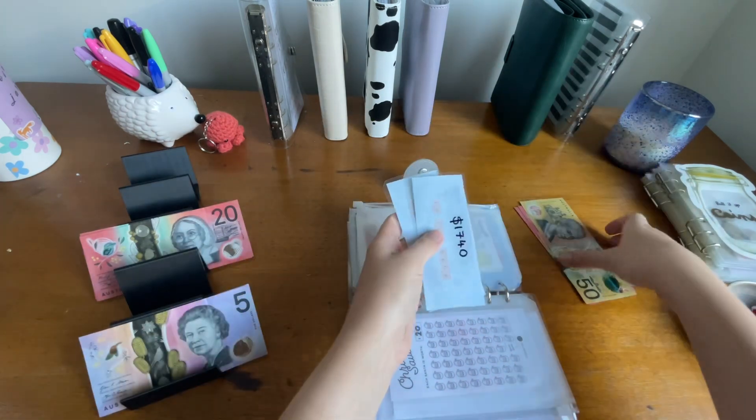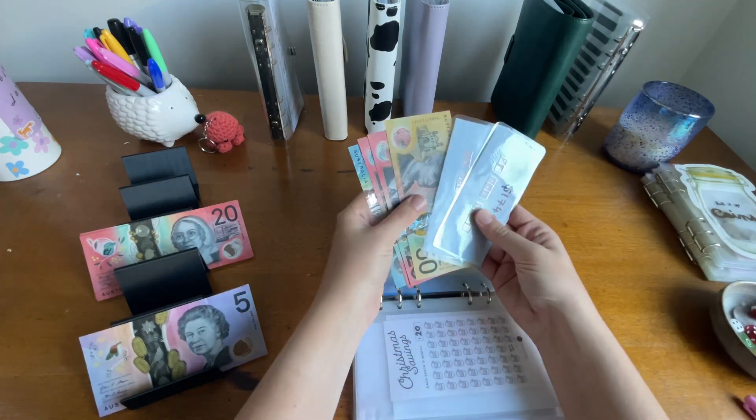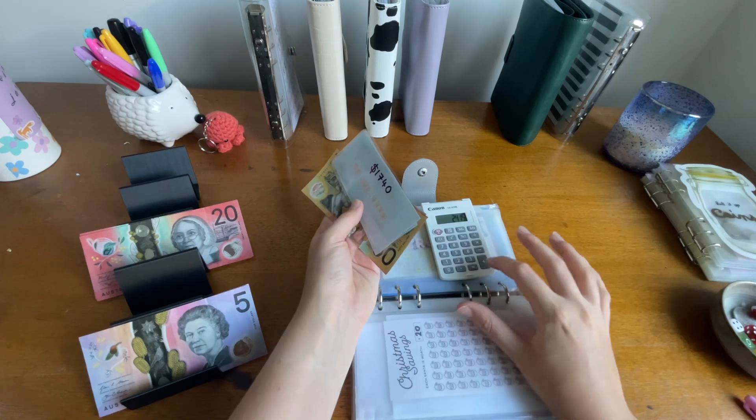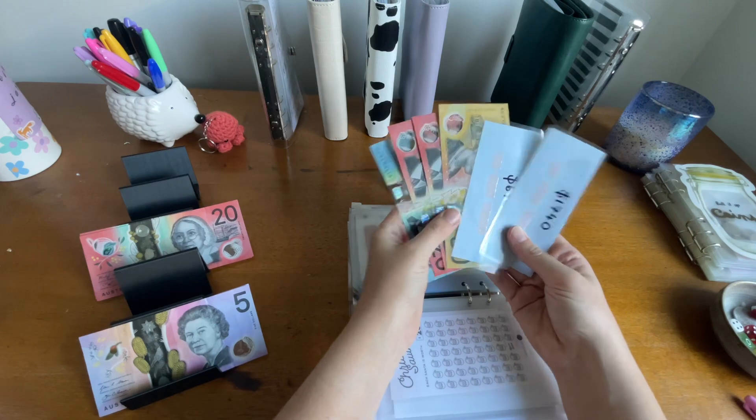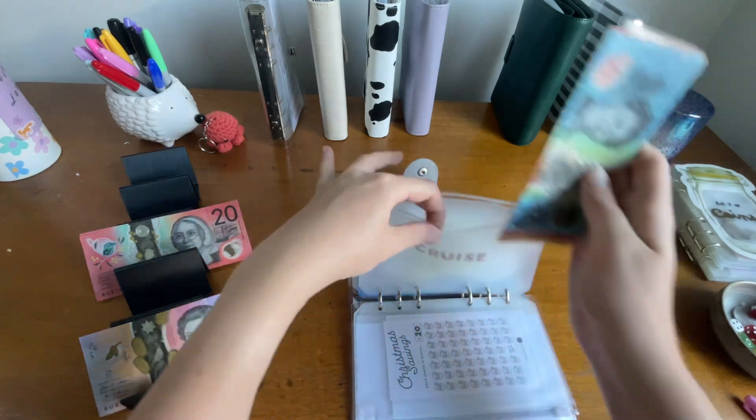So that now gives us a total of $2,515 in the cruise fund, which is amazing. That's ready to go now.